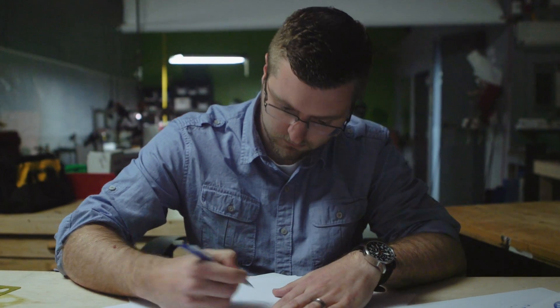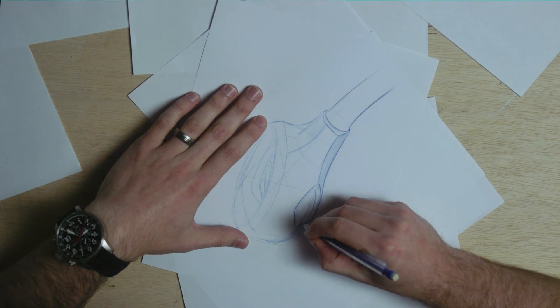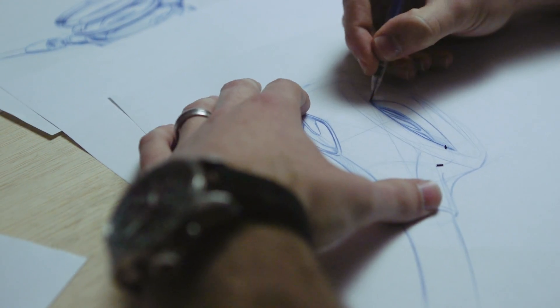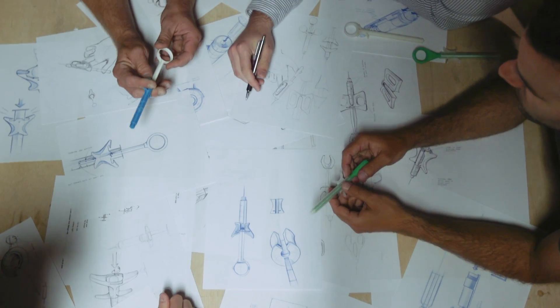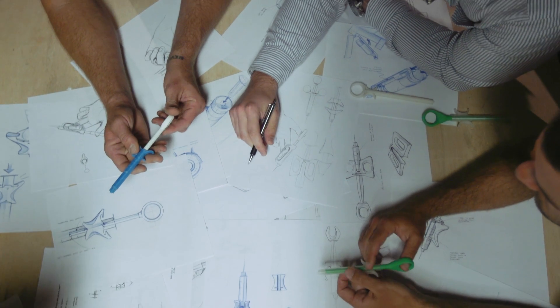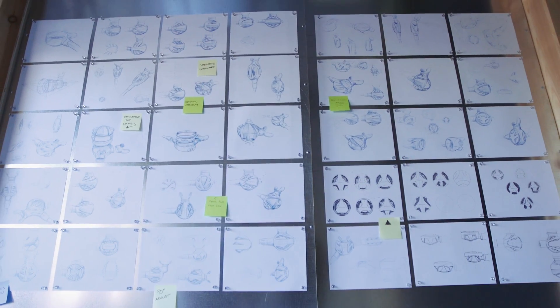The ideation process is about producing a huge quantity of ideas and sketches of ways to solve a problem. We're exploring function, style, use cases, manufacturing processes, and ways to either show or sometimes hide how a complicated system works.